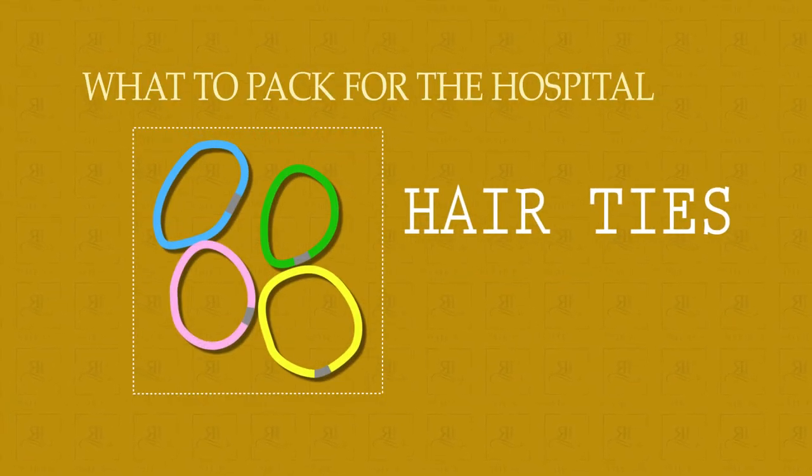Hair ties. If you're anything like me, you're probably losing hair ties all the time. I was going to the delivery room with the idea that they're going to keep my long flowing locks long and flowing so they look all pretty for the pictures. But every single time I end up wanting to tie my hair back and I've lost my hair tie. So going to the hospital with a whole pile around your wrist and a whole pile in your bag will stand you in good stead when you feel like tying that hair back.